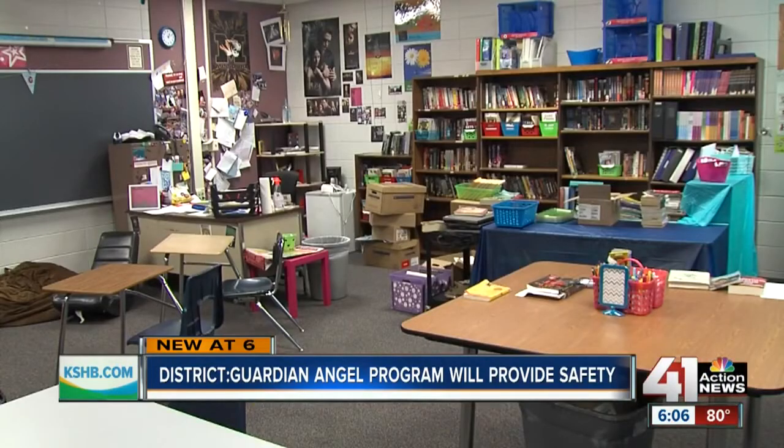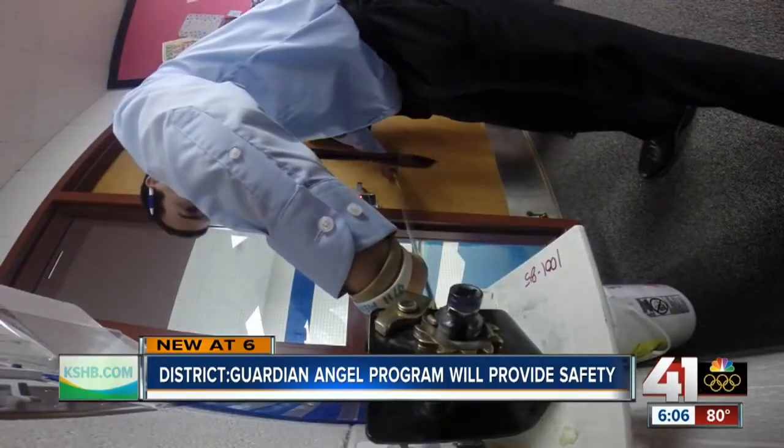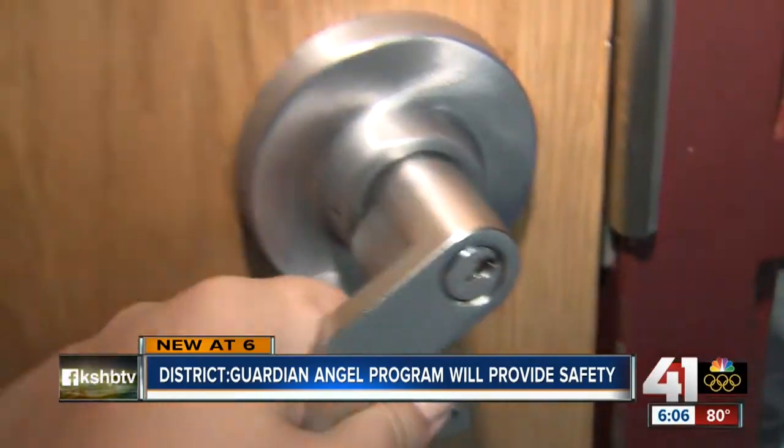As students head back to class this week, school leaders hope this new simple device deters tragedy. The first day of school in Harrisonville is this Thursday. Before then, the superintendent says he expects every teacher in the school district to be fully trained on how to use the Guardian Angels.